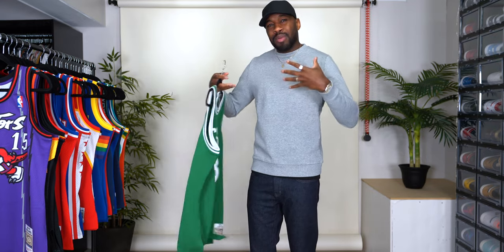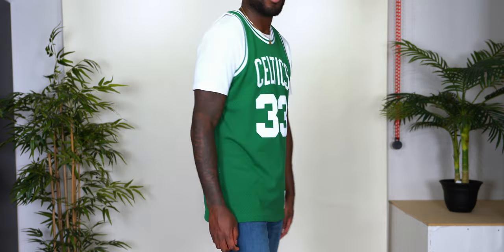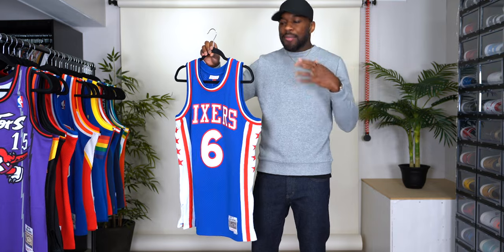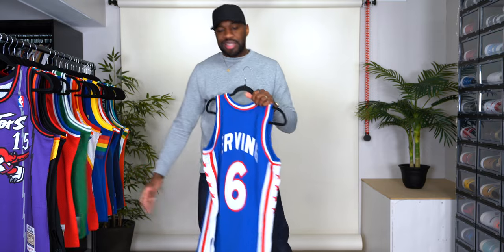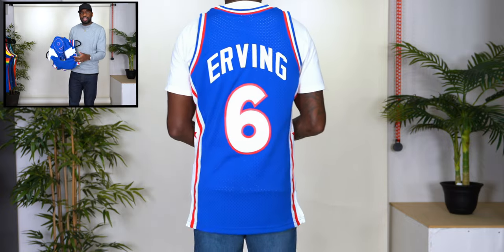Now we're hopping into the NBA legends, starting with Larry Bird — number 33 Celtics, 85-86, NBA legend. You really can't go wrong with the Larry Bird jersey. Everything has to be stitched. I can't do the new Swingmans because the body's a little shorter, they're cut a bit slimmer, and they just don't feel the same quality. Next up is another NBA legend — one of the dopest jerseys in my opinion: number six, Dr. J, Julius Erving, 1976-1977. I love the stars on the side of this one. If it's not stitched, I'm not getting it.